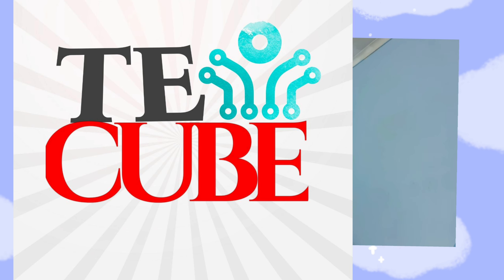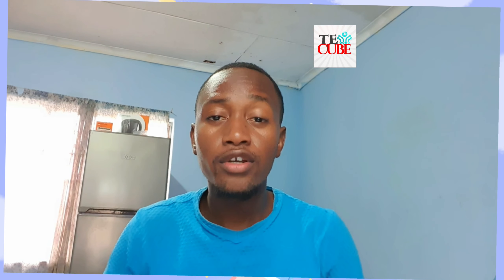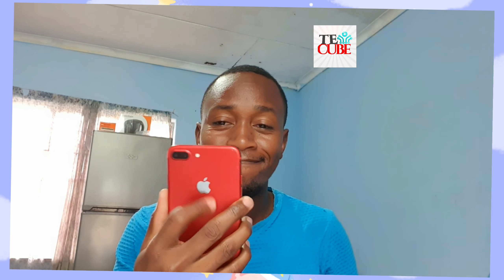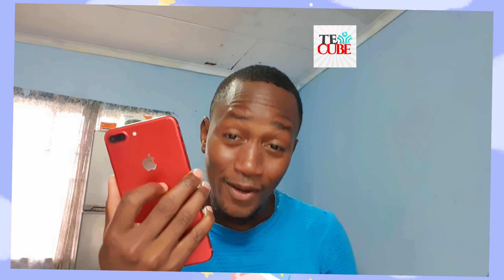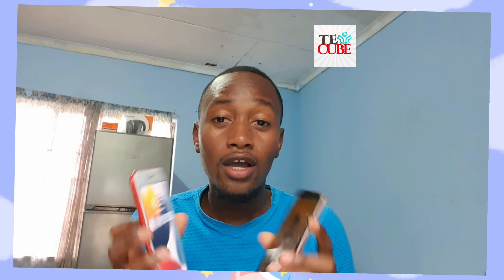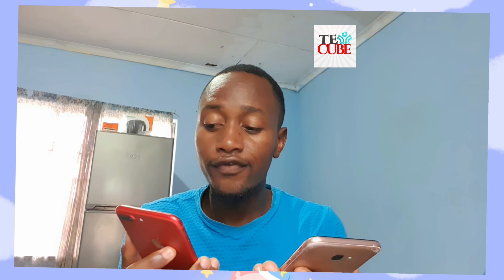Hello and welcome to my YouTube channel, my name is T and this is TQ. Today we're going to do a review of two phones — the Samsung J4 and the iPhone 7 Plus — and we are going to do a quick review of these two phones.